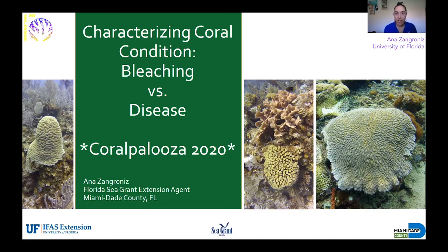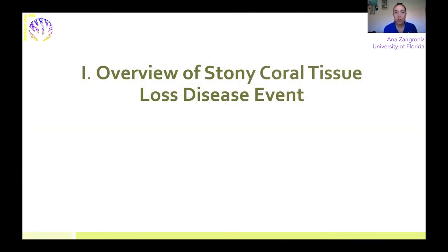To give a little bit of context about why we're talking about this, I wanted to give you all an overview of the stony coral tissue loss disease event that Florida has been going through since 2014. Some of you may be familiar, and if you are, I hope you learned something new. For those of you who are not familiar, I hope you get a better understanding of what's been going on in Florida with our corals.